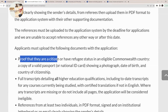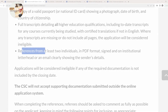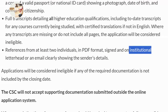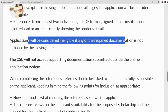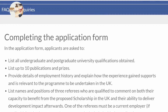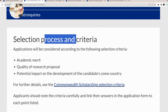The supporting documents required are: first, proof that you are a citizen of an eligible Commonwealth country; second, a full transcript detailing all higher education qualifications; and third, references from at least two individuals, which must be in PDF format, signed, and on institutional letterhead or an email clearly showing the sender's details. Applications will be considered ineligible if any required documentation is not met by the closing date. I would encourage you to read the 'Completing the Application Form' guide, which explains everything needed from you.